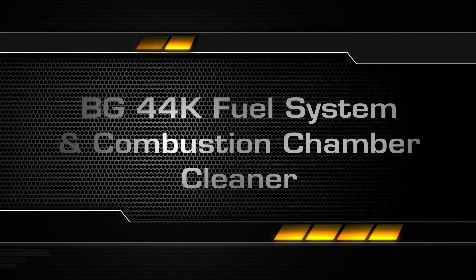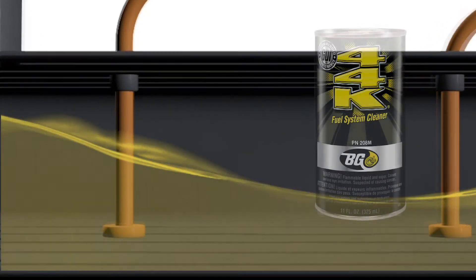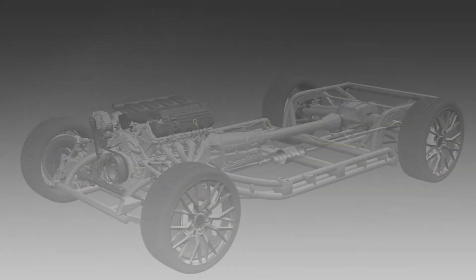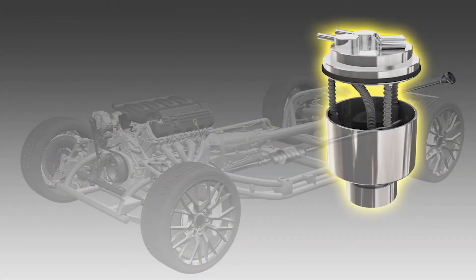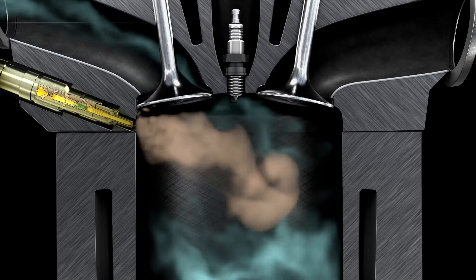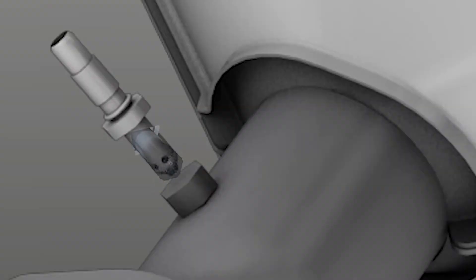BG44K Fuel System and Combustion Chamber Cleaner, Part Number 208M, when applied as directed, will enter the tank and safely provide deep cleaning to the entire fuel system — including the fuel tank, filter, fuel lines, fuel and exhaust ports, injectors, spark plugs, combustion chambers, O2 sensors and the catalytic converter.